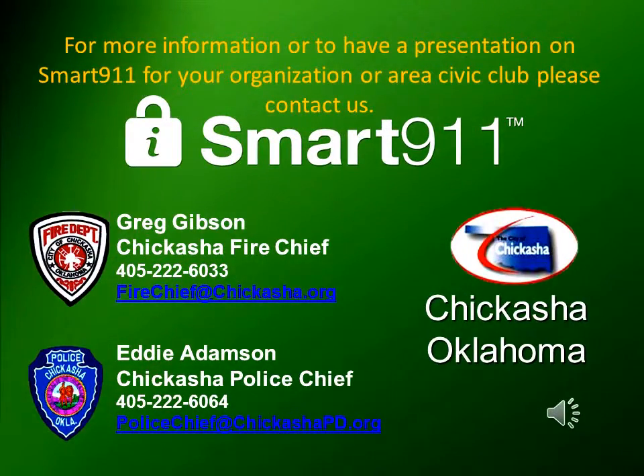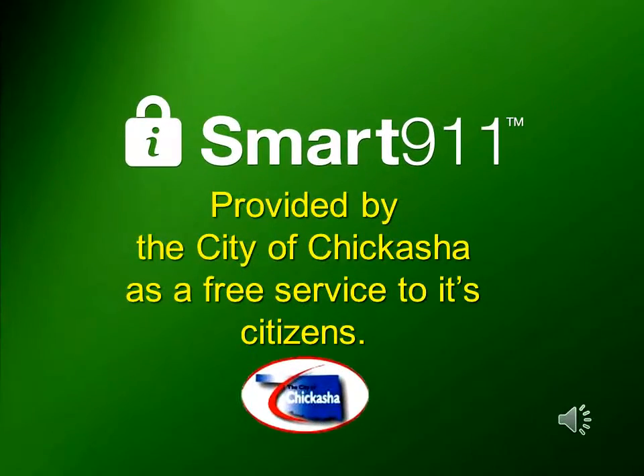For more information or to have a presentation on Smart 9-1-1 for your organization or area civic club, please contact us. Fire Chief Greg Gibson can be reached at 405-222-6033, or Police Chief Eddie Adamson at 405-222-6064. Smart 9-1-1 is provided by the city of Chickasha as a free service to all of its citizens.